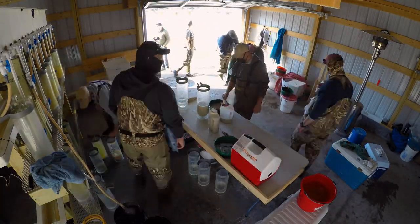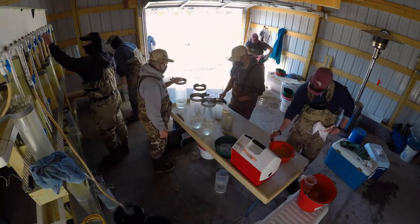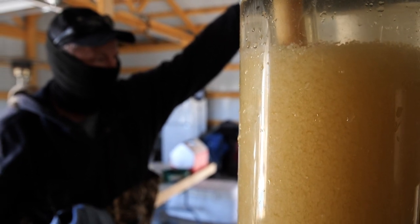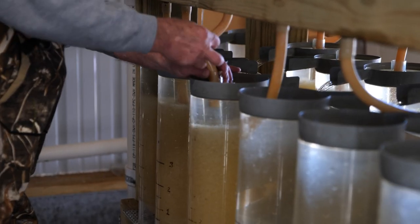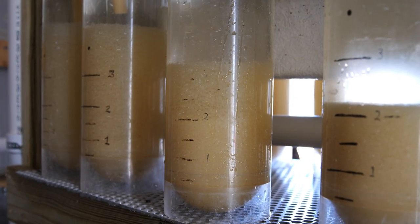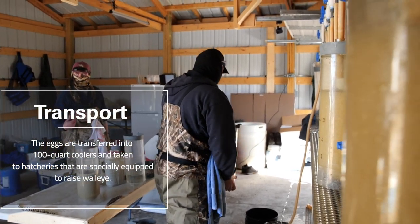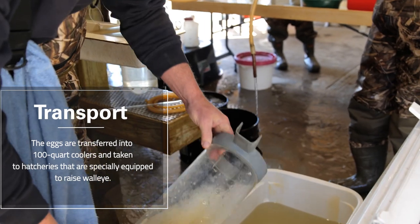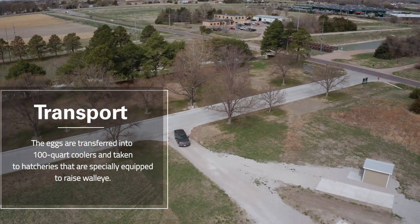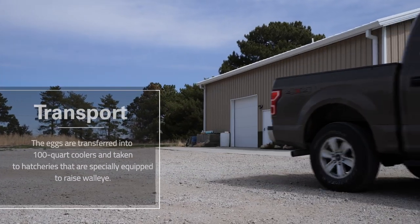This process is repeated for two to three days, followed by rigorous work to successfully raise these eggs. Once the eggs are ready for transport from the spawning site to the hatchery, they're carefully moved into 100 quart coolers. These coolers are filled with fresh water to provide oxygen and reduce agitation. Eggs are delivered to specific hatcheries based on the needs of Nebraska's lakes.